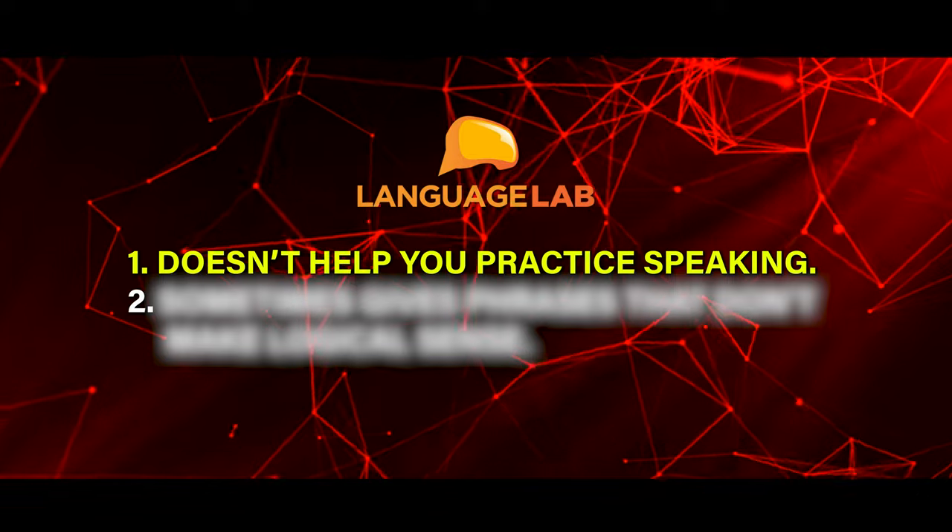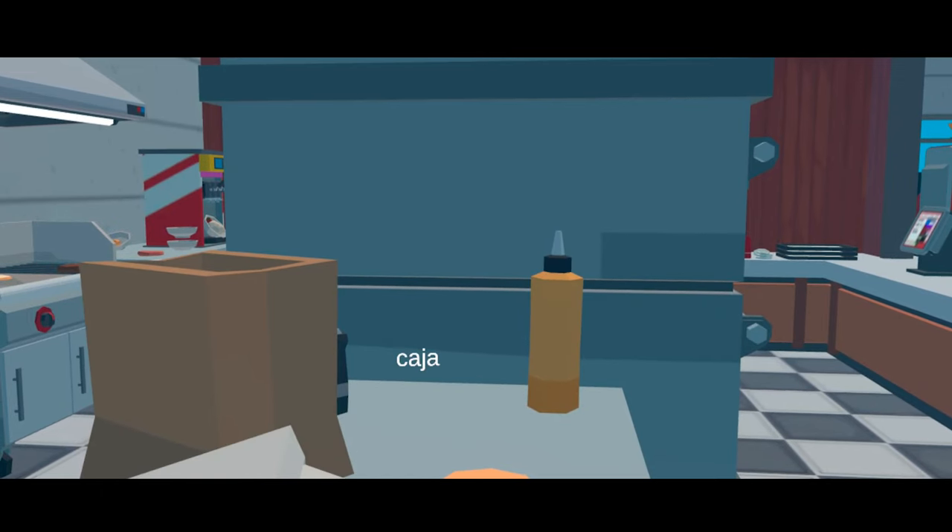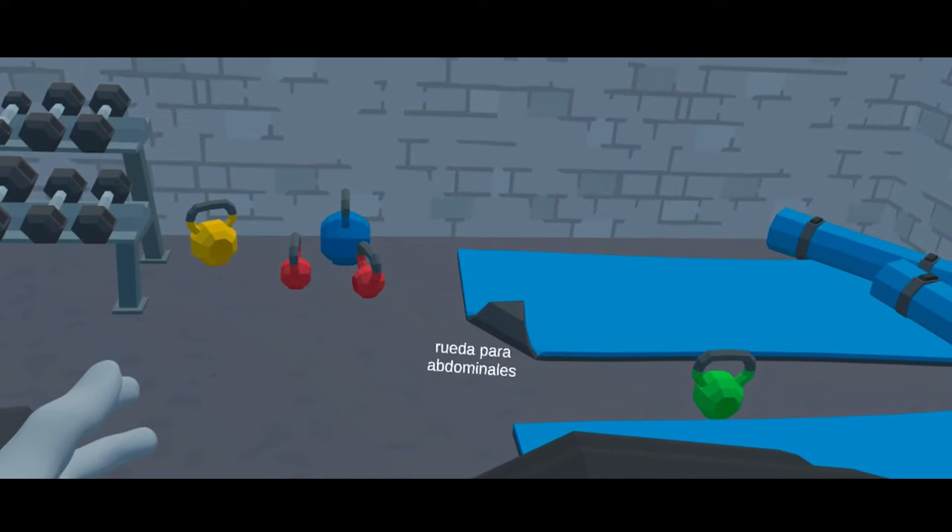Language Lab has a few elements of gamification to help you learn vocabulary while enjoying yourself, but what are the flaws? One of the first big red flags is that Language Lab doesn't help you practice speaking. While you can use it to pick up new words, Language Lab won't be enough to get you fluent because you won't practice speaking or grammar either. So besides a few select vocabulary words, I don't think you'll learn a ton more from Language Lab.